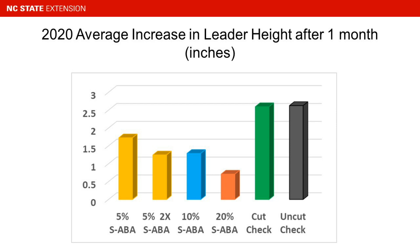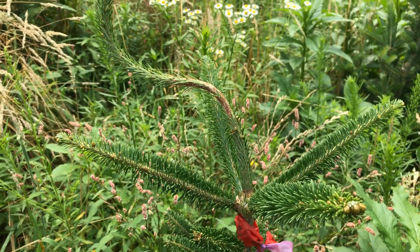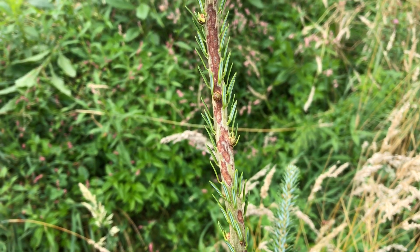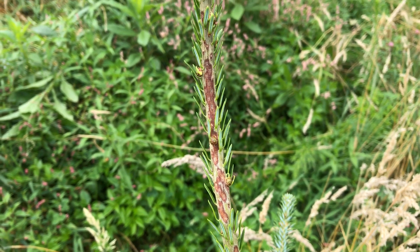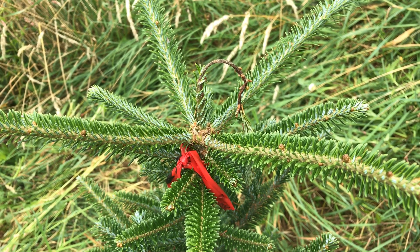Keep in mind this is one-month data, and we still have another round of measurements to make this year. Unfortunately, we're still needing to look harder at this and figure out possibly a more reliable way to apply it — we don't have the results we need yet to go commercial on Fraser fir.